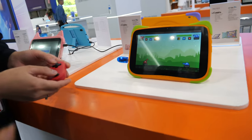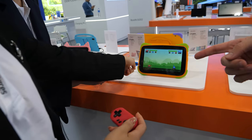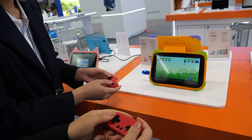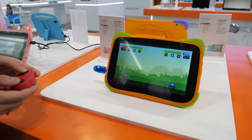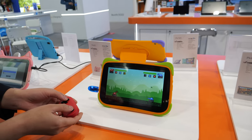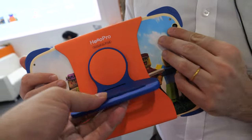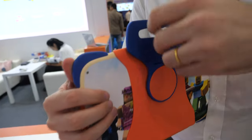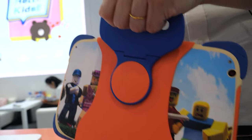We also have games, and with the small Bluetooth joysticks you can play. It's very hard to hit each other's cannonballs! The design is drop-proof as well.